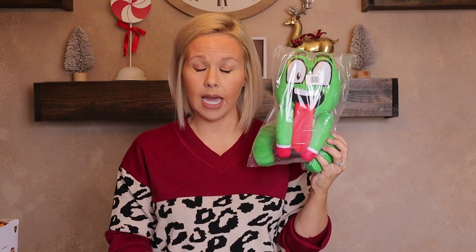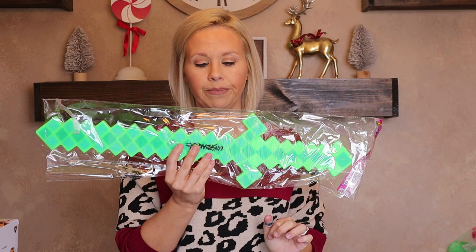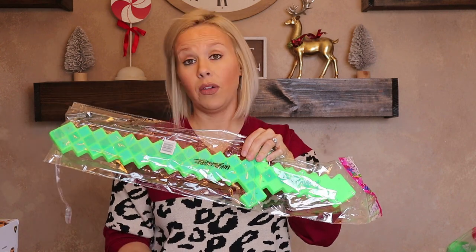Landon is obsessed with the YouTuber Unspeakable — he does a lot of crazy things like filling his house with ball pit balls. He has merch, and Landon wanted some. One item is this plush stuffed animal — I said 'you really want this?' and he said yes — it's got Unspeakable's name on the head. He also wanted the LED sword, which has Unspeakable on both sides.